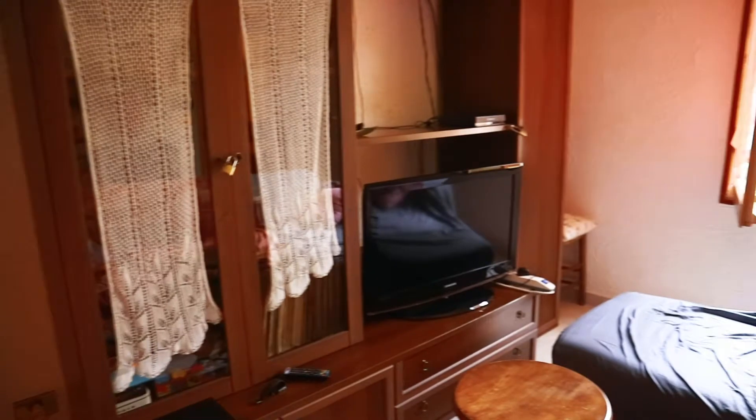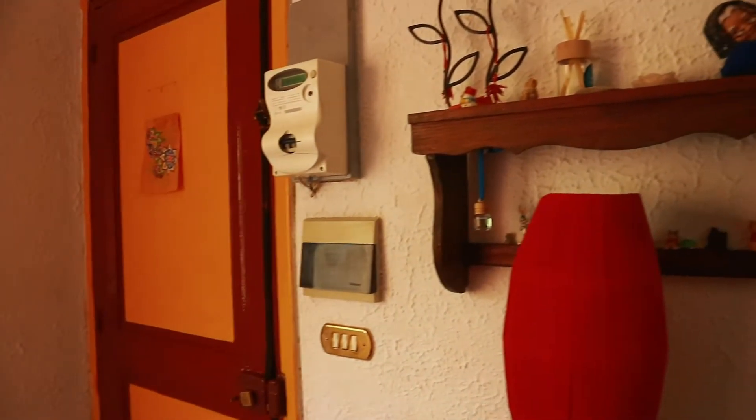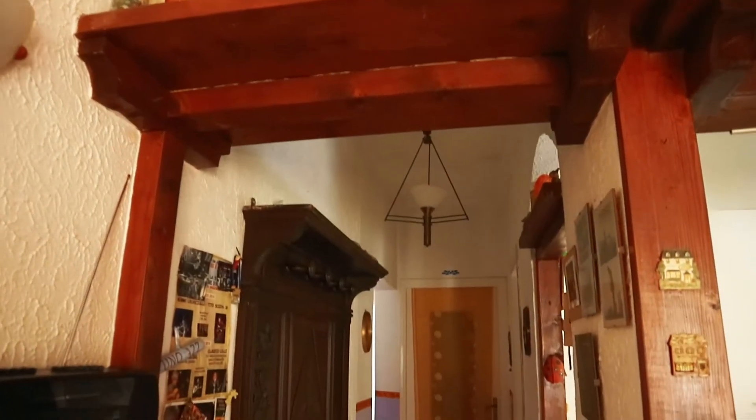We've got a TV and two sofas — there's a sofa bed as well, I believe it's the one on the end right here. The TV also lets you connect your Netflix and YouTube; we've been watching YouTube videos and connecting it to the TV, which is really ideal.